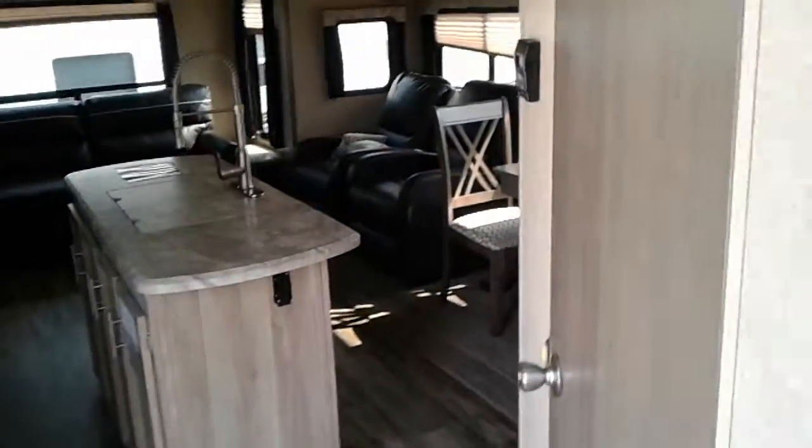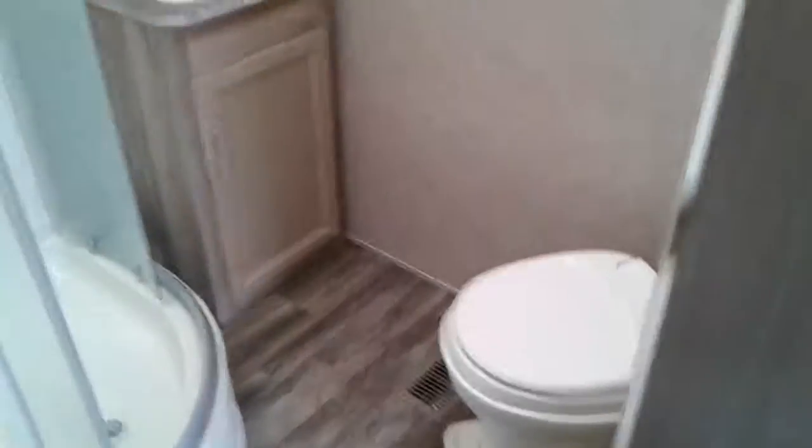There's lots of room in the bedroom to walk around the bed, and there's a shower with a skylight.